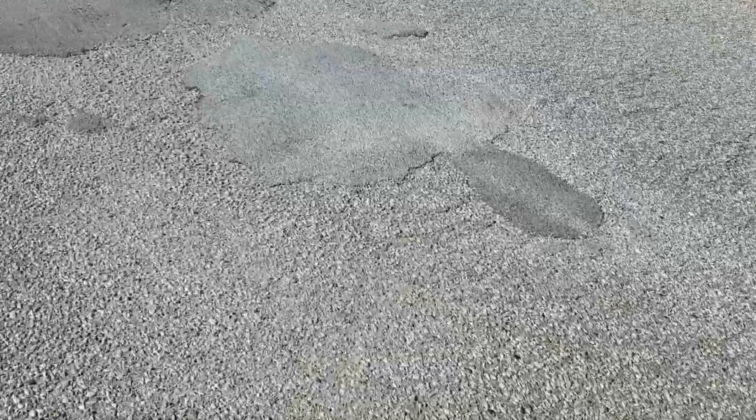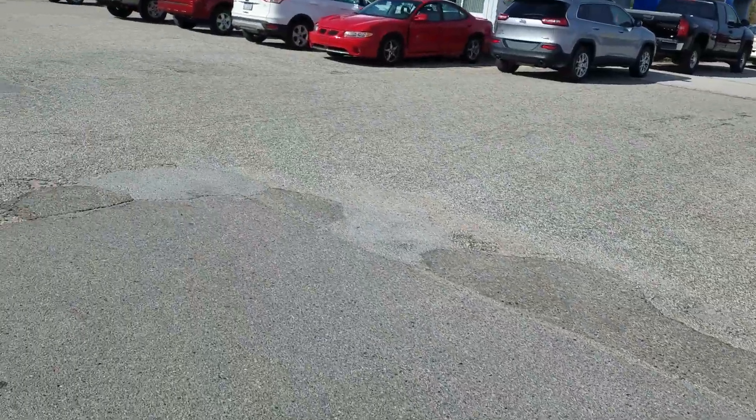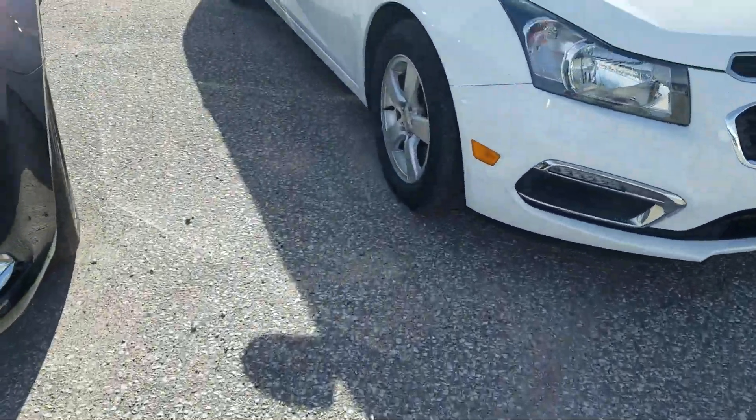Cracked, beat up, lots of patch jobs. Many of them have been repeatedly patched. Here's a whole square that's been repatched again — patch job over patch job. Between the used cars the asphalt is starting to crack and crumble.